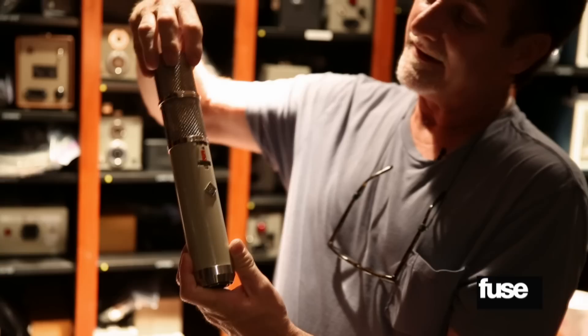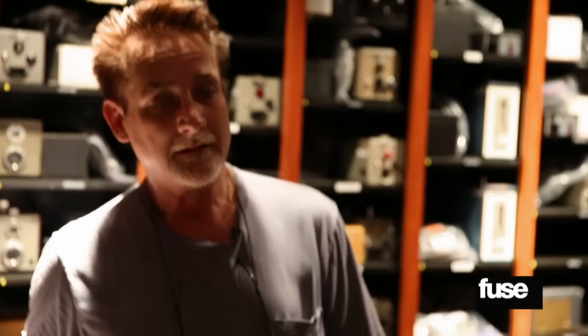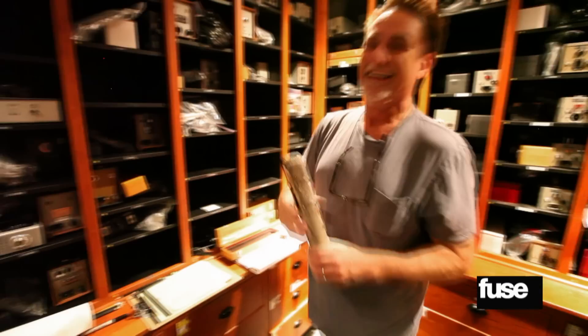Our rarest mic is probably this — the only stereo Telefunken 251 ever made. It's the prototype. A normal 251 ends right there; they added a second capsule and you can go up to 180 degrees off for a stereo image. It's the mic of choice for most great female singers — Celine Dion, Barbra Streisand, Martina — they all use 251s. It's so rare and so perfect. Almost a hundred grand just went down the tube there — good catch!